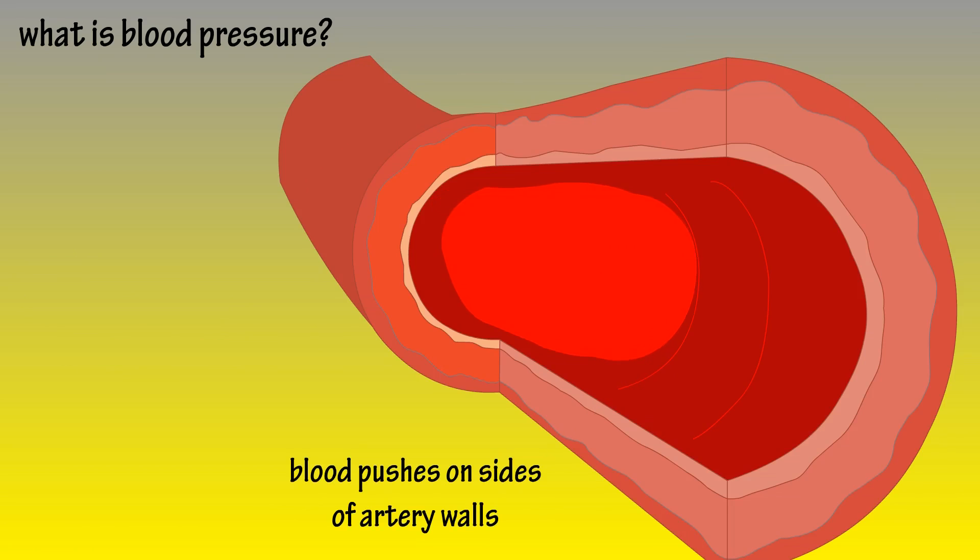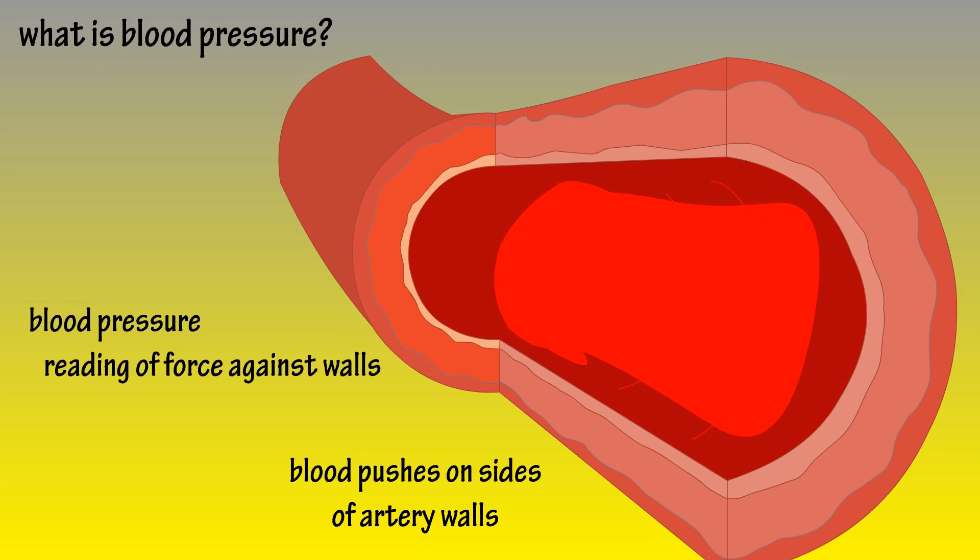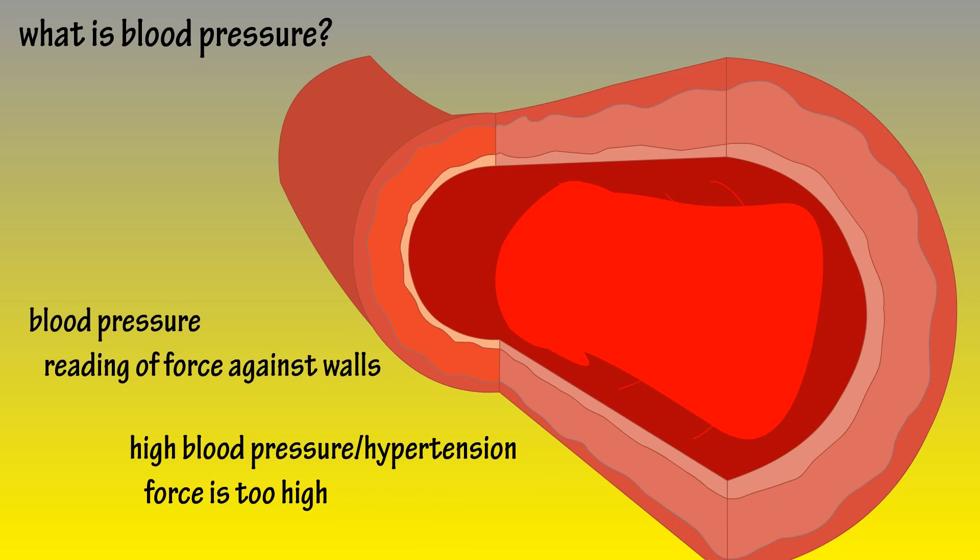Blood pressure is a reading of the force of how hard blood is pushing on the sides of these artery walls. High blood pressure, also called hypertension, is when this force is too high.